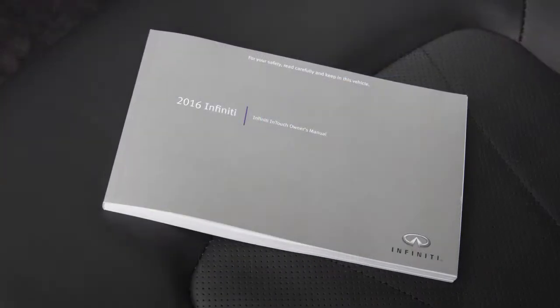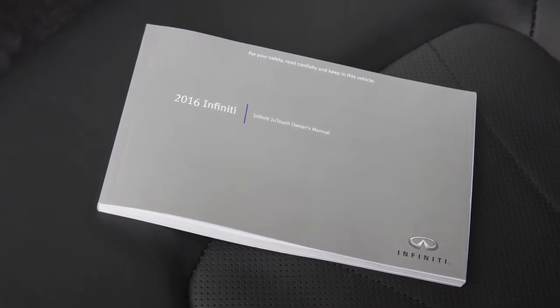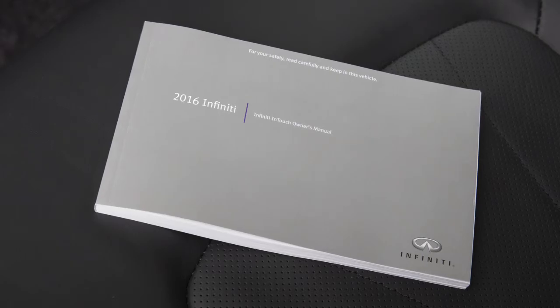Please see your Infiniti InTouch Owner's Manual for important safety information, system limitations, and additional operating information.